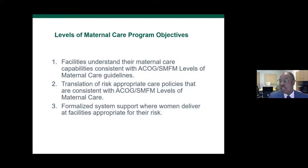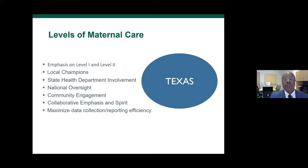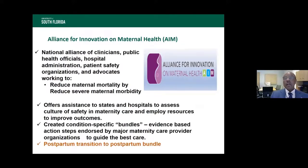Levels of care is really about facilitating maternal care across different hospital levels as a system, so women deliver at facilities more appropriate for their risk. You all know how many pre-eclamptic patients with severe features come transferred in already seizing — and patients with previous uterine surgery should not be at places with only 10 units of blood in the blood bank. This is AIM — the main thing now is postpartum transition to postpartum care. One of my biggest concerns was how we do discharge planning so that the patient actually makes that postpartum visit.